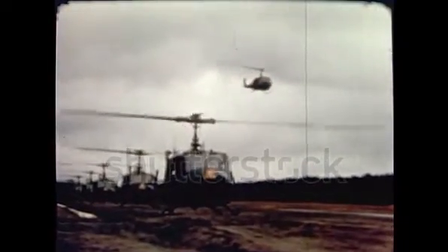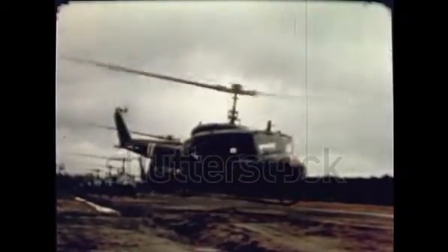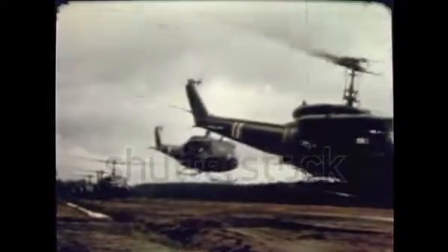A combat company's mortars and machine guns are divided among several aircraft, so that the loss of one or two helicopters would not knock out all the company's heavy weapons.